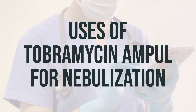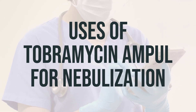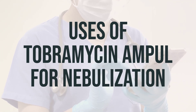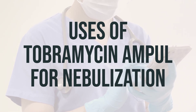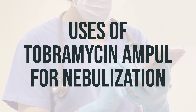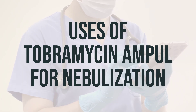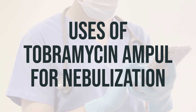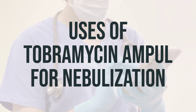Tobramycin ampoule for nebulization is used to treat people with cystic fibrosis who have a lung infection with a bacteria called Pseudomonas aeruginosa. People with cystic fibrosis have thick mucus that can block the airways in their lungs, which can lead to breathing problems and infections. Tobramycin belongs to a class of drugs known as aminoglycoside antibiotics and works by stopping the growth of the bacteria in the lungs, helping to decrease lung infections and damage, and improving breathing.